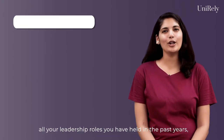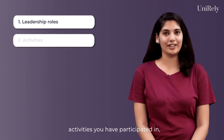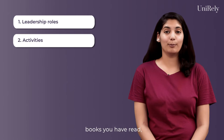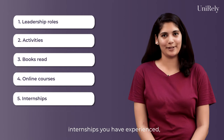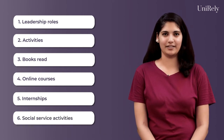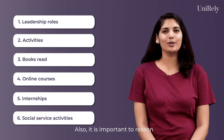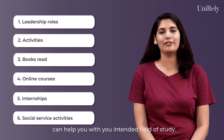Make sure you include all your leadership roles that you have held in the past years, activities you have participated in, books you have read, online courses you have completed, internships you have experienced, and social service activities you have participated in. It is also important to reason why your chosen activities can help you with your intended field of study.